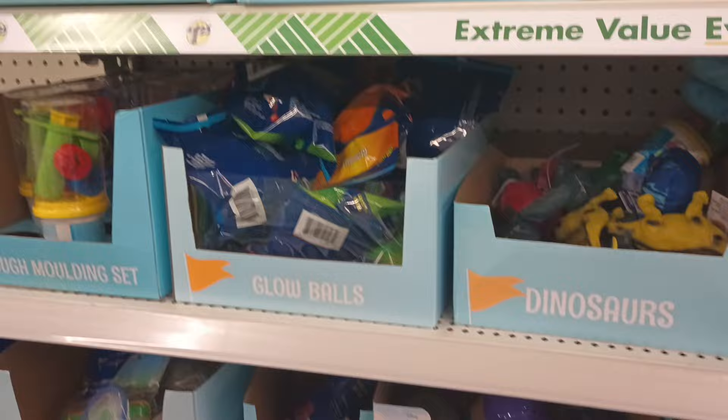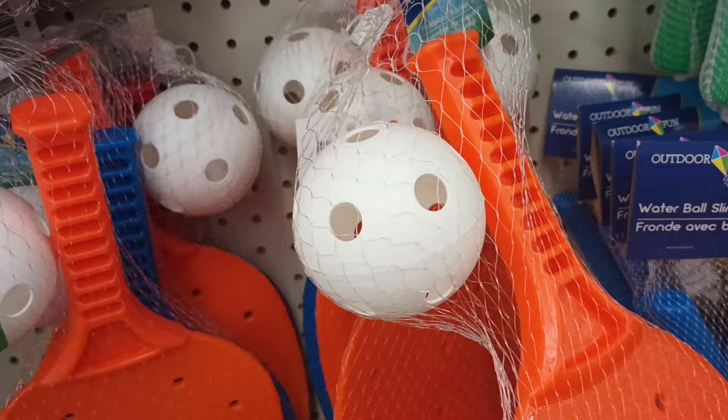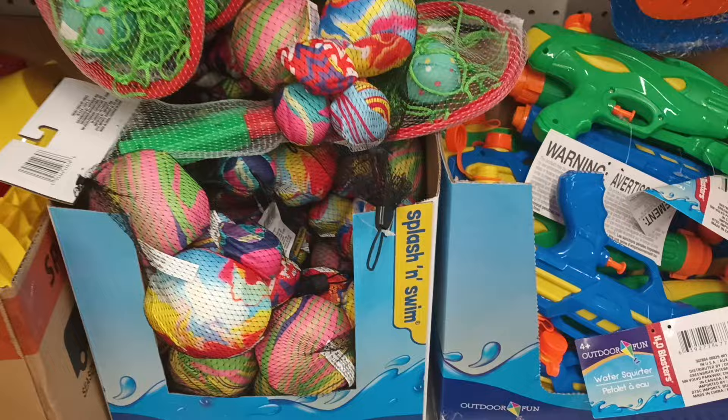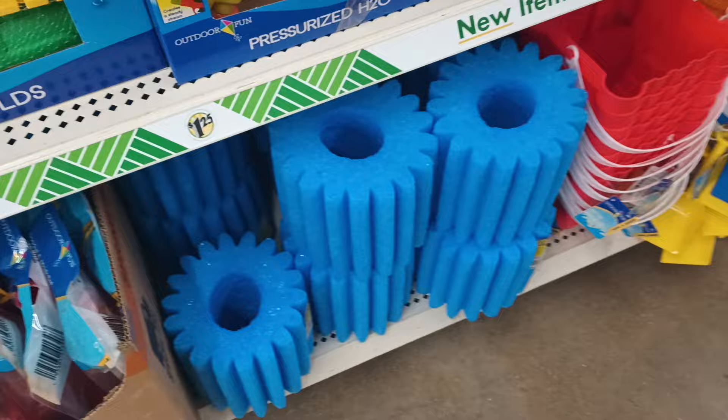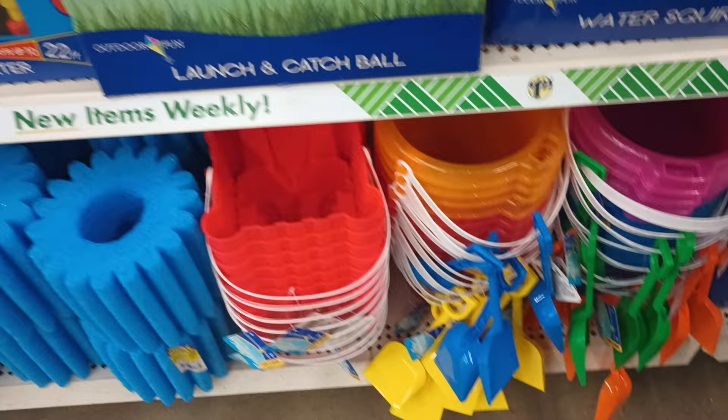We're going to check out our next aisle. We got a lot of summer toys coming out — wow, I don't remember them having this. Is this pickleball? Yes! Is this the year for pickleball? I've been seeing pickleball things at Target, and this is my first time seeing it at the Dollar Tree. Look at that — you get the paddle and the ball. They've also got a lot of splish splash water toys and sand pails.